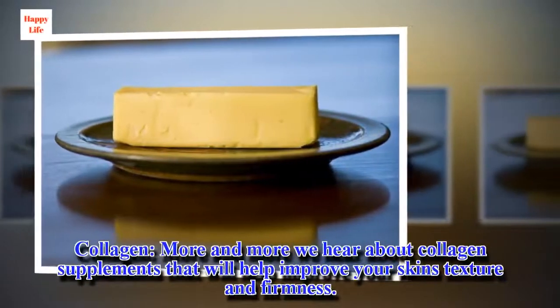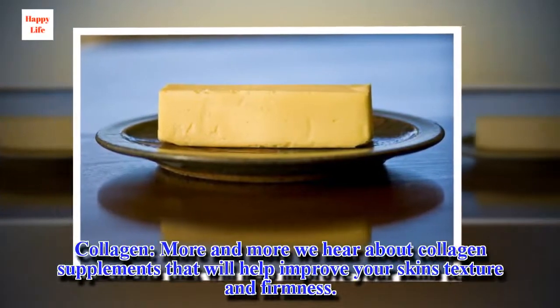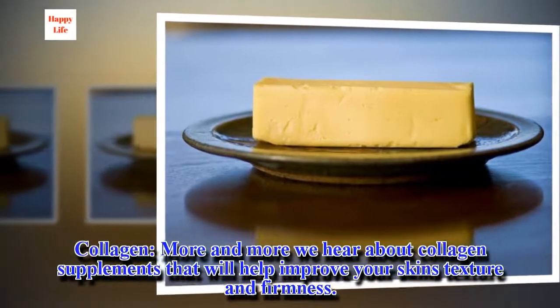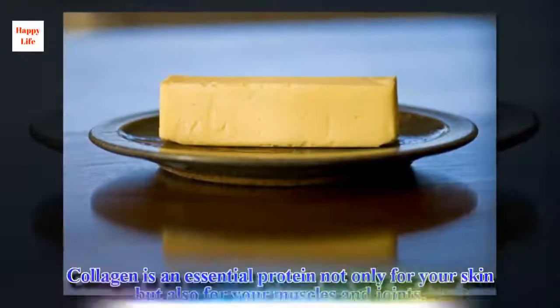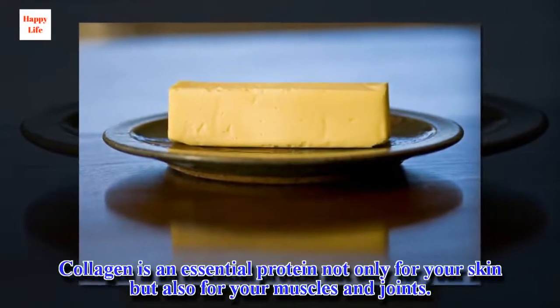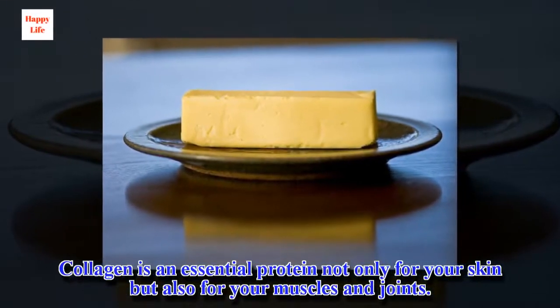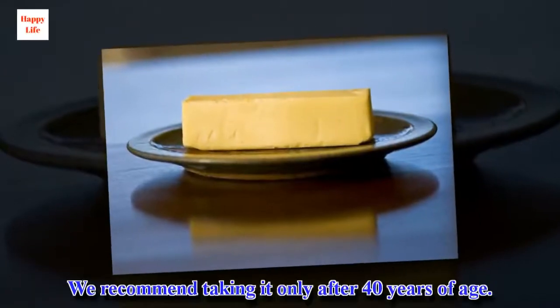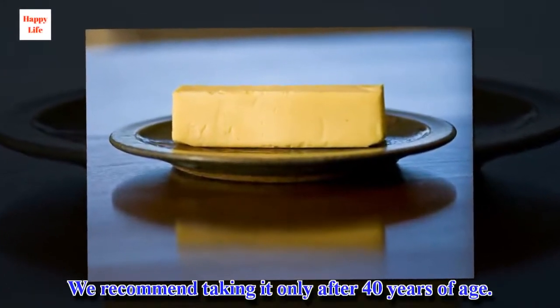Collagen. More and more we hear about collagen supplements that will help improve your skin's texture and firmness. Collagen is an essential protein not only for your skin but also for your muscles and joints. We recommend taking it only after 40 years of age.